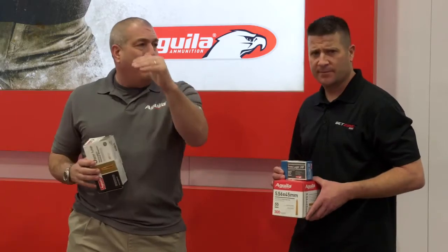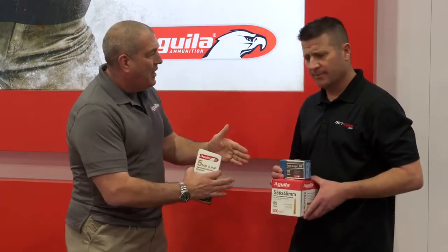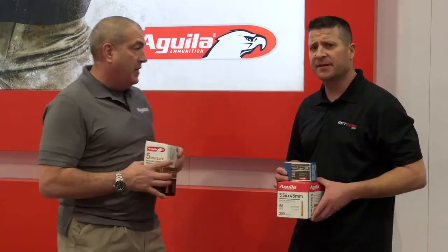Now I can buy 115 grain ball ammo from Aguila, practice, practice. What I have is the same point of aim, same point of impact with my jacketed hollow point. And of course, it also doesn't beat me up or the gun up if I want to practice with a hollow point. That's a great innovation.